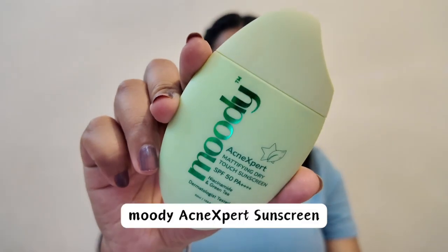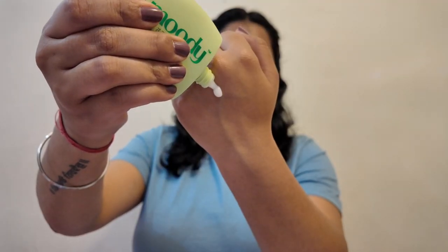The Sensi Soothe has a very lightweight, quick-absorbing texture and, surprisingly for a mineral sunscreen, does not have any white cast. Last but definitely not least is my second favorite of all four — the Moody Acne Expert Mattifying Dry Touch Sunscreen with SPF 50 PA++++. It has green tea and niacinamide and feels like a very silicone-based primer, giving a very matte finish to your skin. Out of the four, the Hydro Burst is the one you should try right now — links for all four are below.